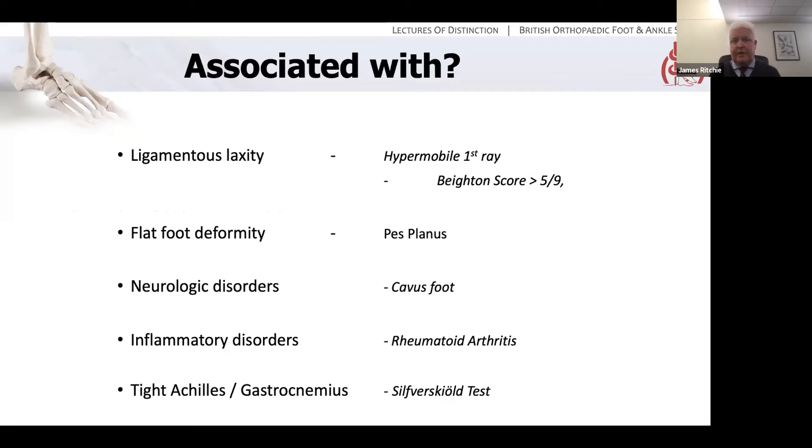There are certain other forms of pathology associated with Hallux Valgus: specifically ligamentous laxity leading to a hypermobile first ray and potential instability, hence a Beighton score of more than five out of nine. Other foot deformities — flat foot deformities and pes planus, but also neurological disorders leading to pes cavus. Inflammatory disorders like rheumatoid disease causing failure and destruction of the joint itself can cause it. And there's also an association with tight Achilles tendons or gastrocnemius tightness, hence a Silfverskiöld test is part of the examination for this condition.